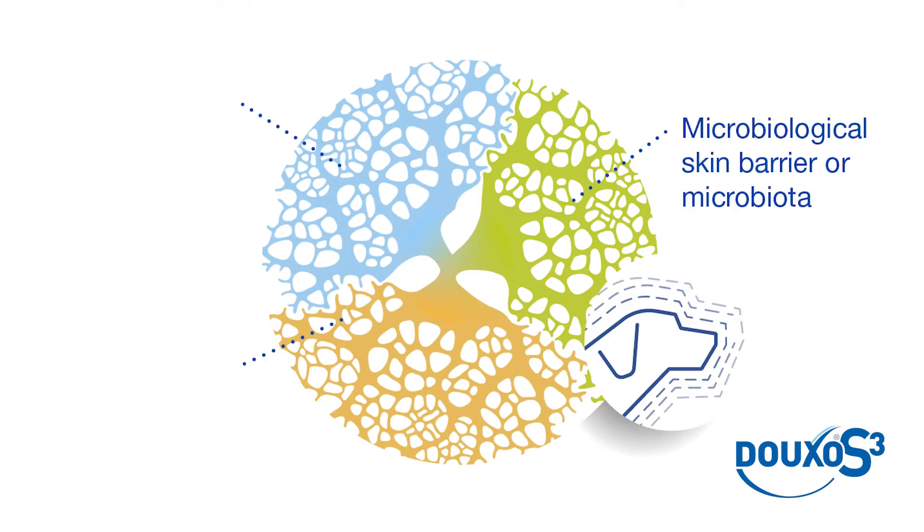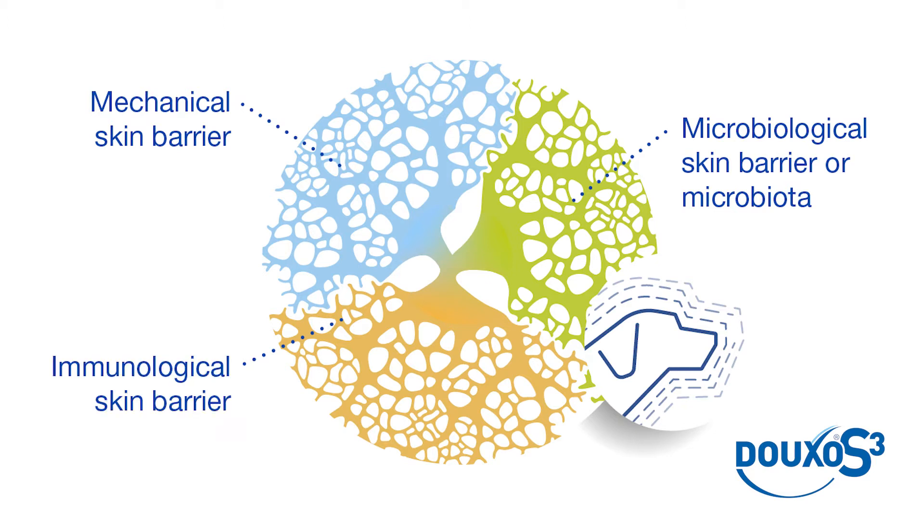Just a quick reminder of the three skin barriers: there's the microbiological skin barrier, which is the organisms living on the skin and keeping it healthy. There's the mechanical skin barrier, which is a bricks-and-mortar-like structure made up of corneocytes acting as the bricks, surrounded by lipids acting as the mortar. Then there's the immunological skin barrier, which is the immune cells that react if the skin is damaged. These three skin barriers work in harmony to keep the skin healthy.